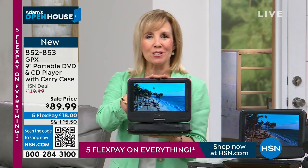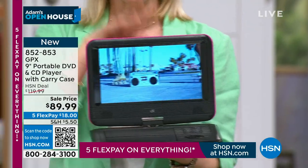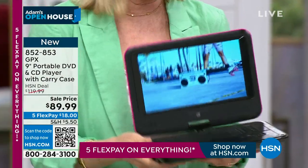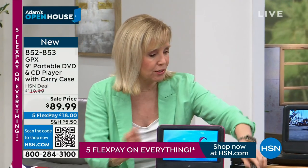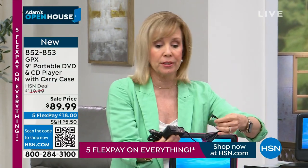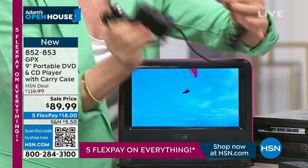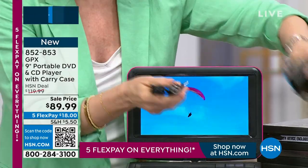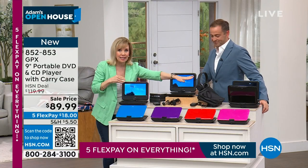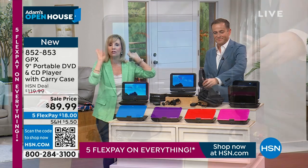There are no cables, no cords — it's portable, on the go. You charge it two ways: in the car using the adapter, or at home, in the hotel, or at the airport you can plug it right into the wall. You're getting both of those and you can put everything right in the carrying case.